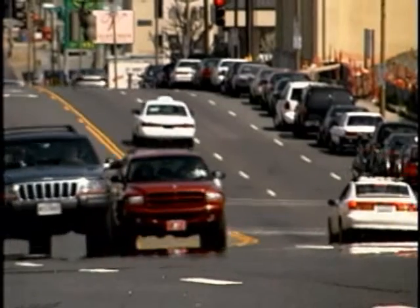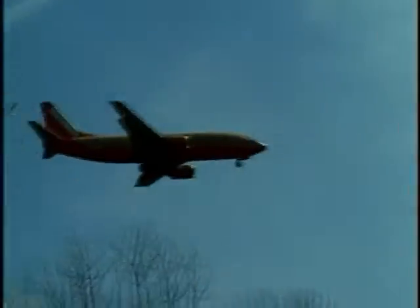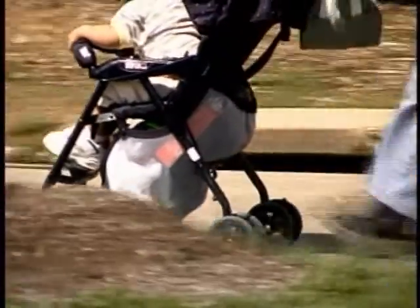When you need to get somewhere, you can always walk or run. But when you need to get somewhere fast, you jump in a car, fly in a plane, or find some other mode of transportation. And nine times out of ten, those forms of transportation run on fuel made from oil.